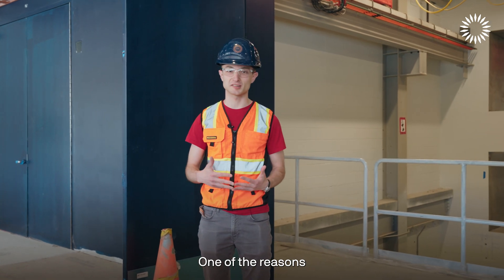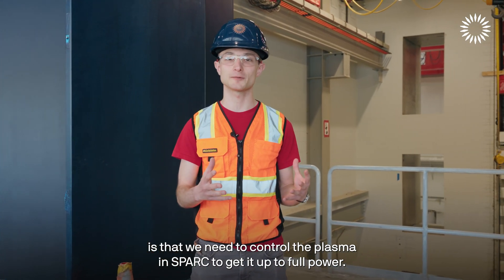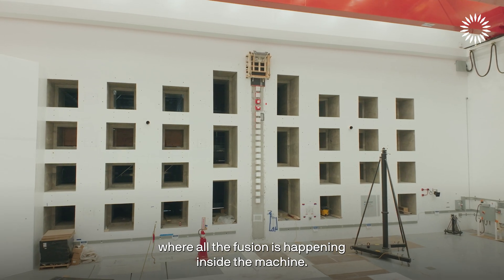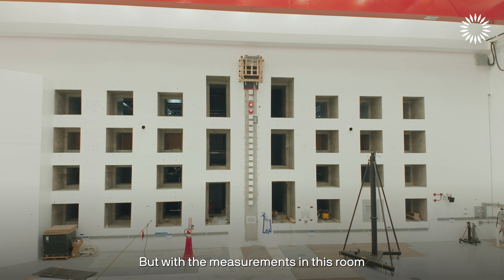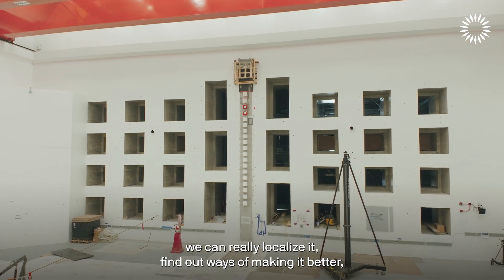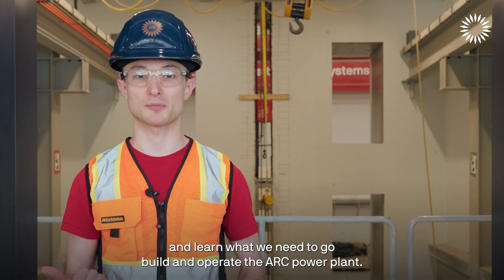We need to control the plasma in SPARK to get it up to full power. This is actually a really exciting lab because this is where we measure where all the fusion is happening inside the machine. With the measurements in this room we can really localize it, find out ways of making it better, and learn what we need to go build and operate the ARC power plant.